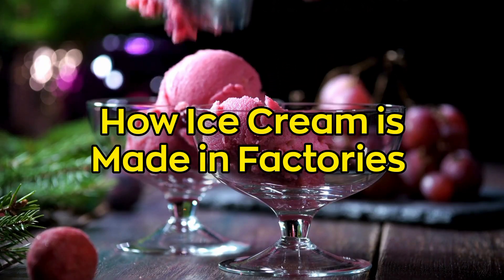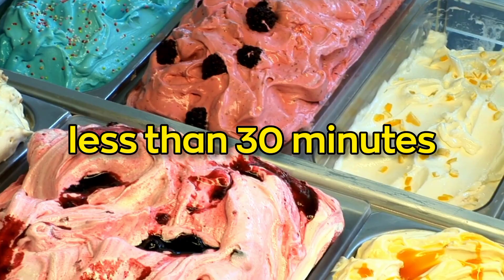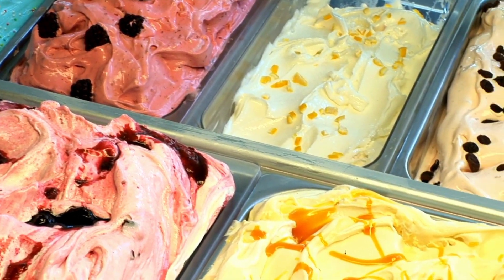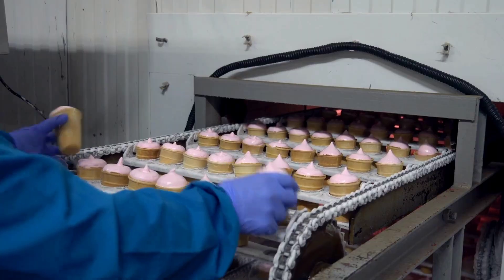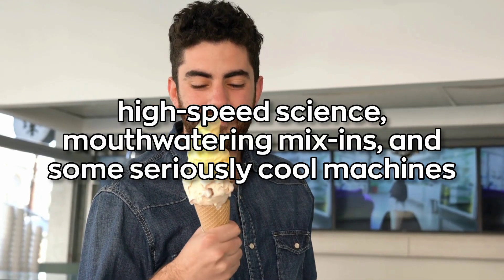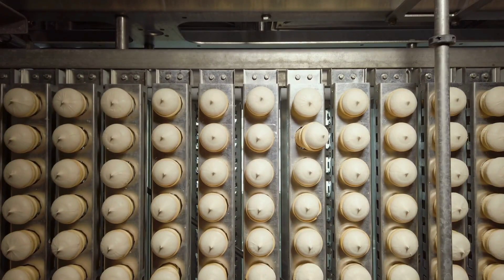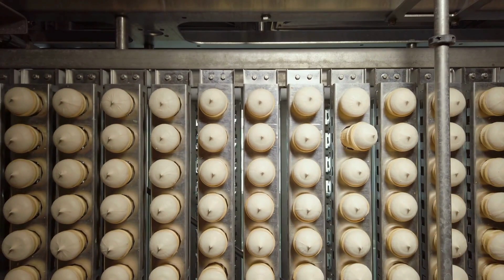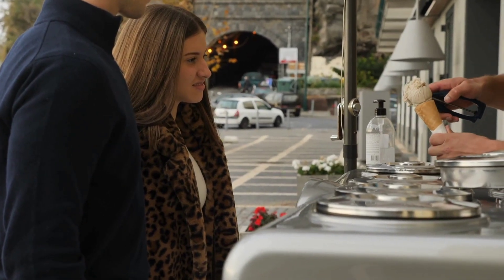How ice cream is made in factories. Did you know it takes over 50 steps and less than 30 minutes to turn milk into the ice cream you love? A single factory can produce over a million scoops a day. Your favorite frozen treat is a result of high-speed science, mouth-watering mix-ins, and some seriously cool machines. We're diving deep into the icy world of factory-made ice cream.